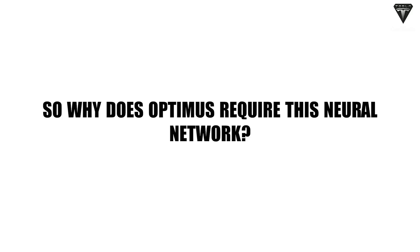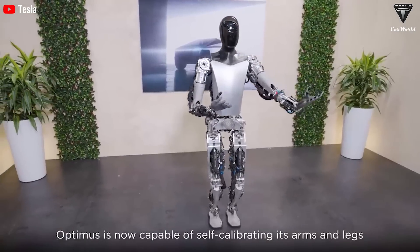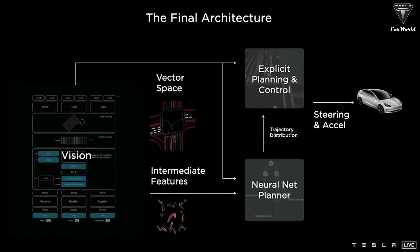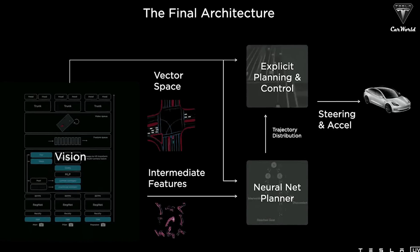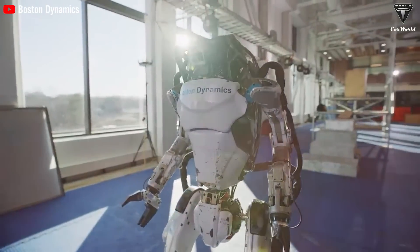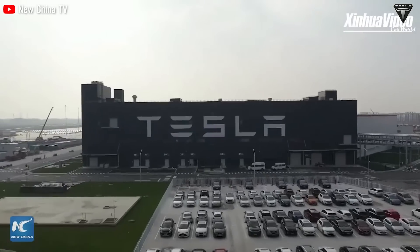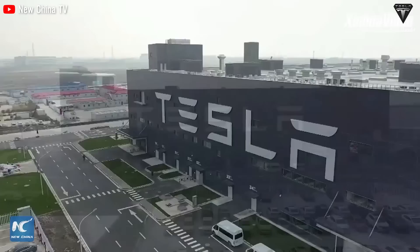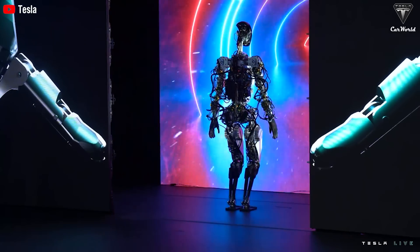So why does Optimus require this neural network? An end-to-end neural network is crucial — without it, the Tesla bot would become a waste. It allows all operations of the Tesla bot to be handled by the neural network instead of being encoded by programmers individually, similar to the Atlas robot discontinued by Boston Dynamics. This is the first time Tesla has deployed this tech in its software, and alongside EVs, Optimus has also integrated it.